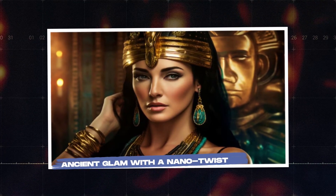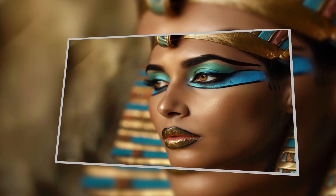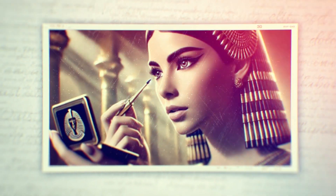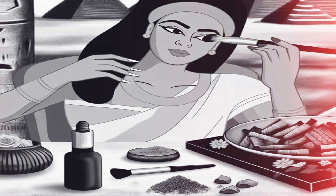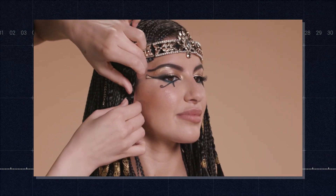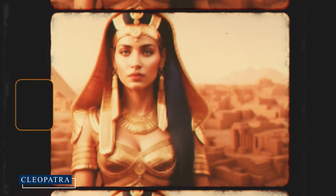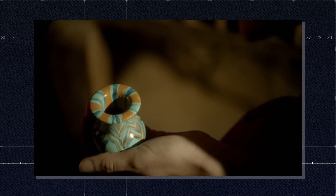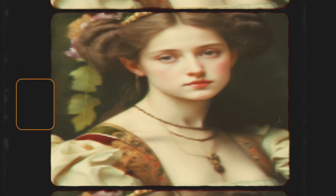Now speaking of looking good, the ancient Egyptians were absolute pros in the beauty department. They didn't just use makeup — they used nanoparticles in their cosmetics to achieve that iconic, glittering look that Cleopatra herself would approve of. But it wasn't just about looking fabulous; these cosmetics also had antibacterial properties, making them as practical as they were glamorous. Some of these ancient Egyptian cosmetics are so effective that they're still being studied today for their potential medicinal properties.